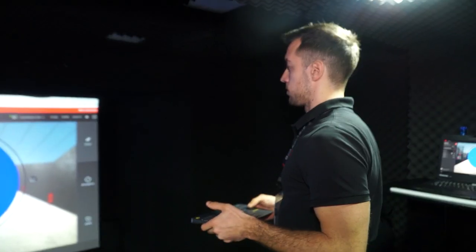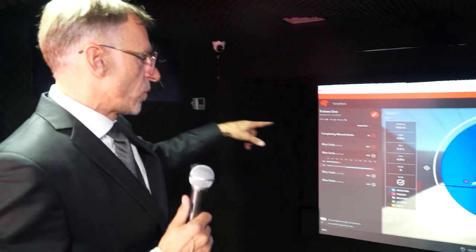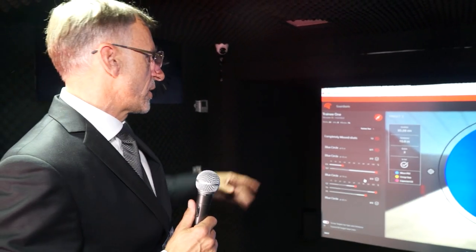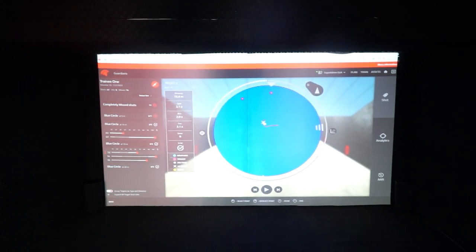You will have a very good after action review and report of what the trainee has done. You get complete information about scatter, about distance, what he was doing before the shot, what he was doing after the shot, how he scattered his shots, and why he missed or why he made a great shot.